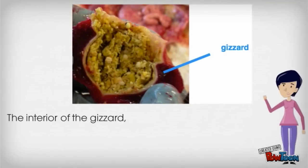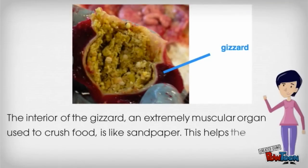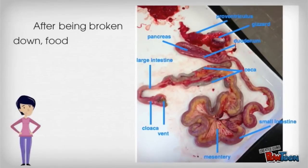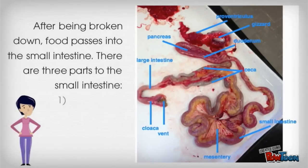The interior of the gizzard, an extremely muscular organ used to crush food, is like sandpaper. This helps the bird break down food chunks into a finer paste. After being broken down, food passes into the small intestine. There are three parts to the small intestine: the duodenum, the jejunum, and the ileum.